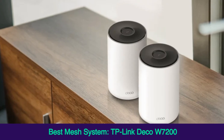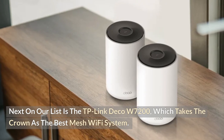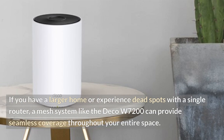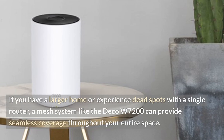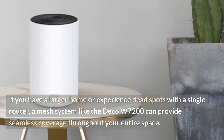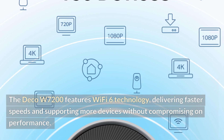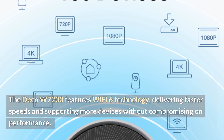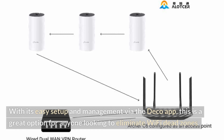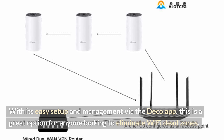Best mesh system: TP-Link Deco W7200. Next on our list is the TP-Link Deco W7200, which takes the crown as the best mesh Wi-Fi system. If you have a larger home or experience dead spots with a single router, a mesh system like the Deco W7200 can provide seamless coverage throughout your entire space. The Deco W7200 features Wi-Fi 6 technology, delivering faster speeds and supporting more devices without compromising on performance. With its easy setup and management via the Deco app, this is a great option for anyone looking to eliminate Wi-Fi dead zones.